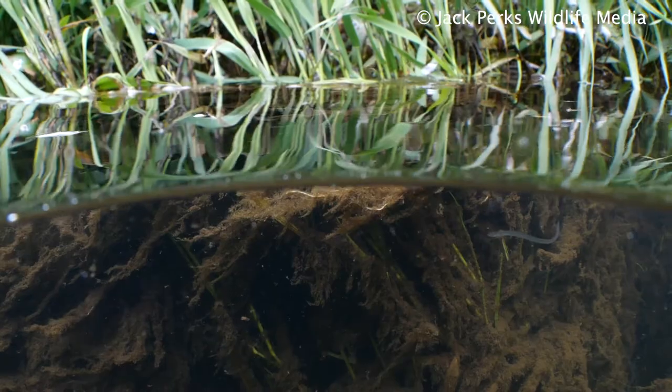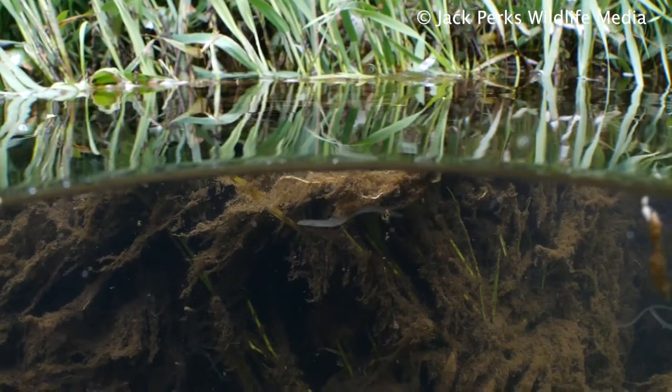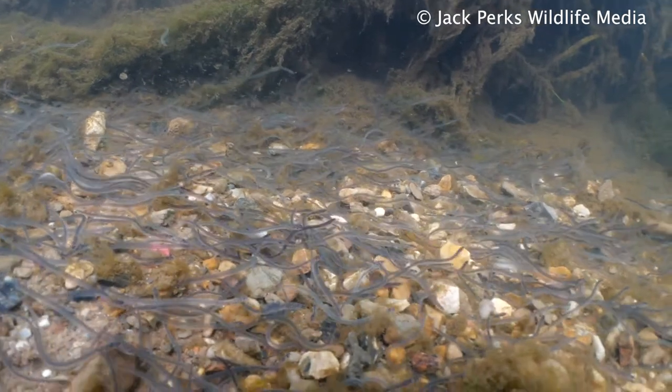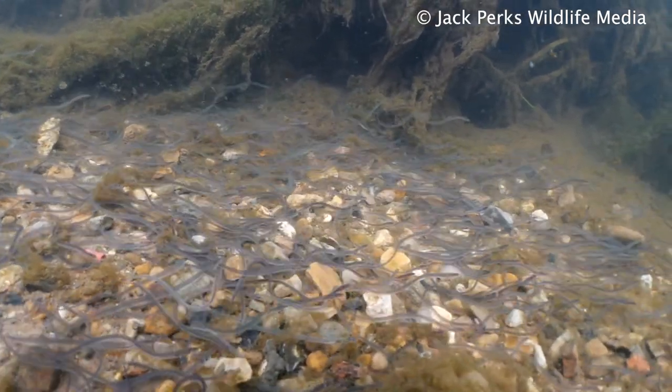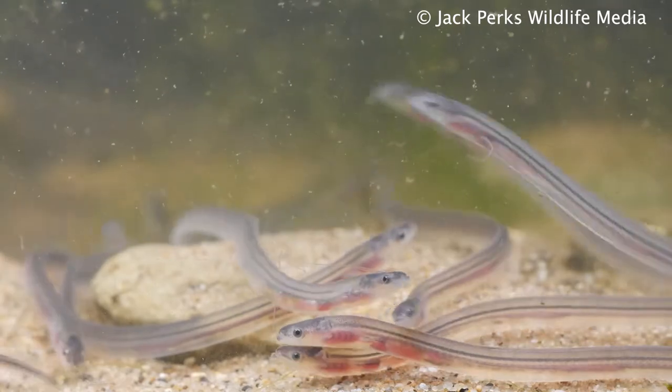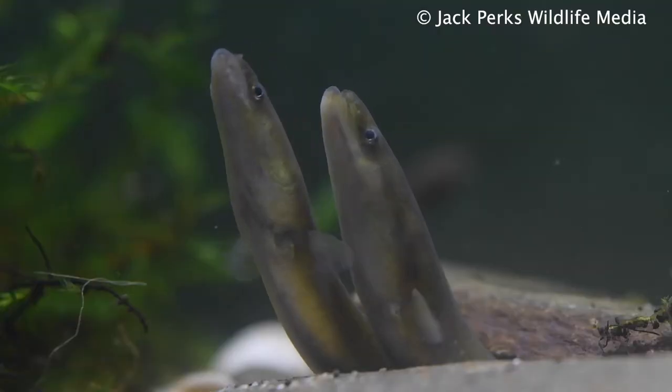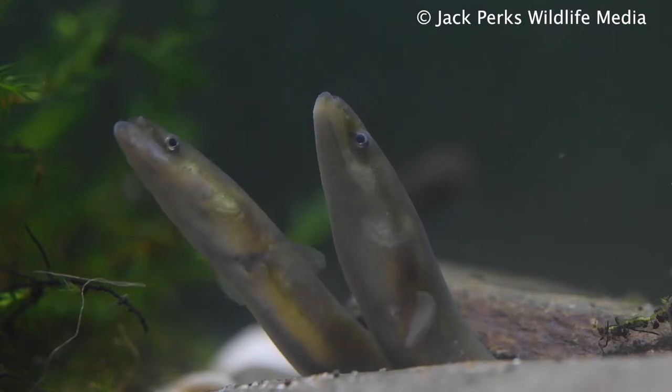Eels are thought to breed in the Sargasso Sea in the North Atlantic, traveling 6,000 kilometers over two years before they reach the European shoreline. At this stage they're known as glass eels, but within a few days turn brown to help blend into a freshwater environment and become elvers.